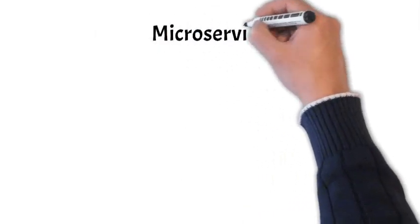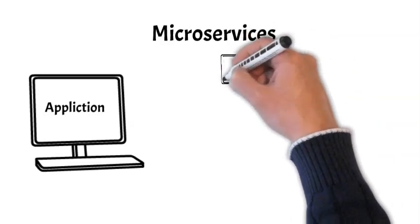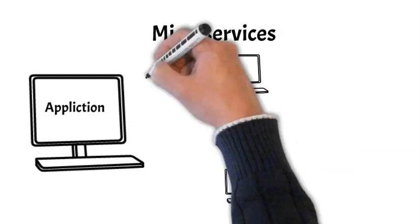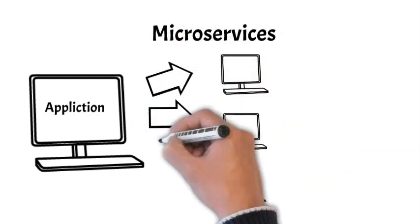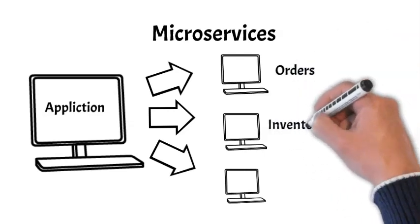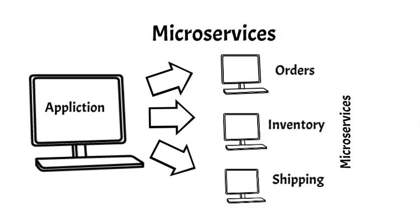First, microservices. Because we are dealing with complex processes, it helps to decompose them into smaller entities. For example, an order fulfillment process could be decomposed into orders, inventory, and shipping. And each of these entities could be assigned a separate computer environment, which in DevOps are called microservices. Working in an environment of microservices helps to simplify a complex process.